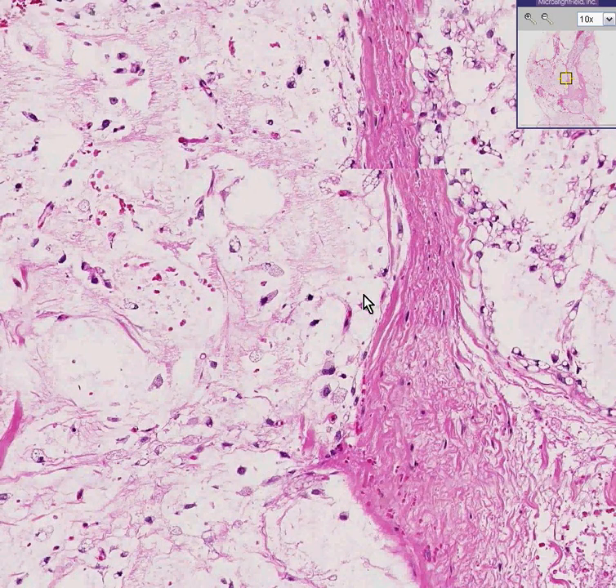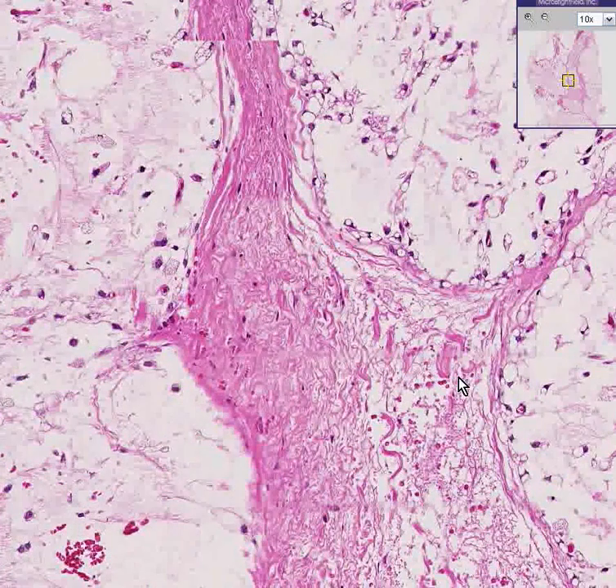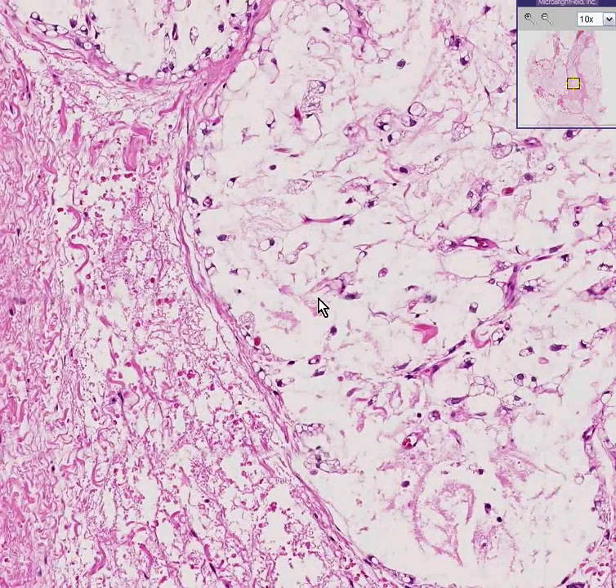So you might think: is this really a benign tumor of fat, or is this malignant? The fact is, this is not a benign lipoma. This is a liposarcoma. This is classically what it looks like — it's fairly well differentiated.